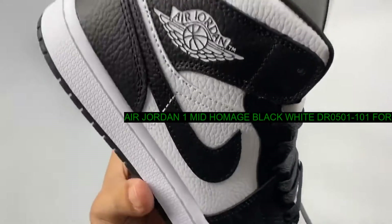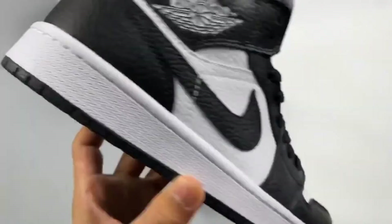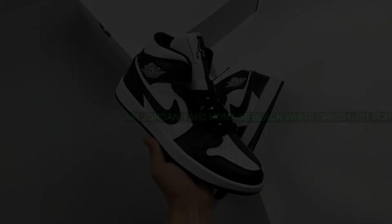Release date: July 6, 2022. Brand: Nike. Model: Air Jordan 1. Style Code: DR0501-101.